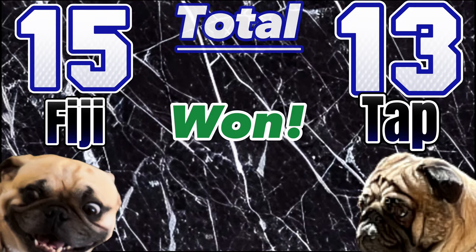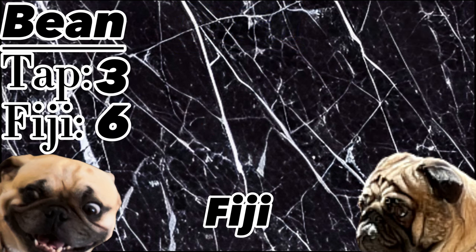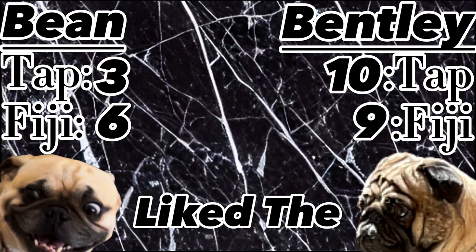Fiji barely won. Overall, it seemed like Bean preferred the Fiji water, but Bentley just liked the left bowl.